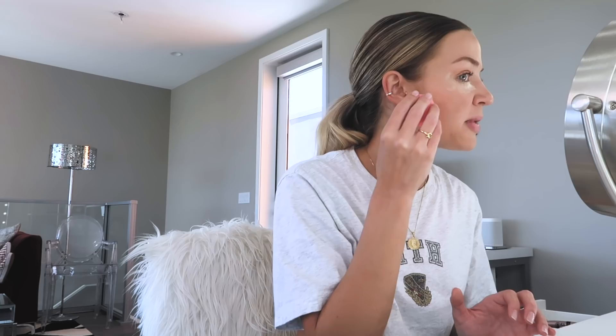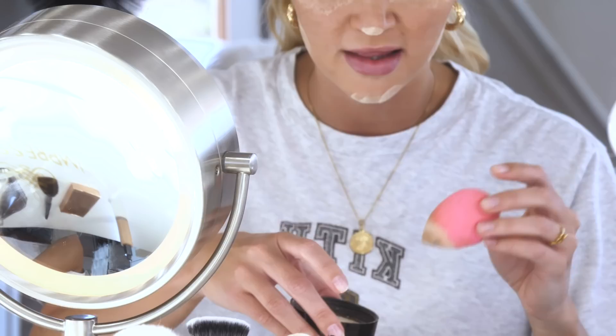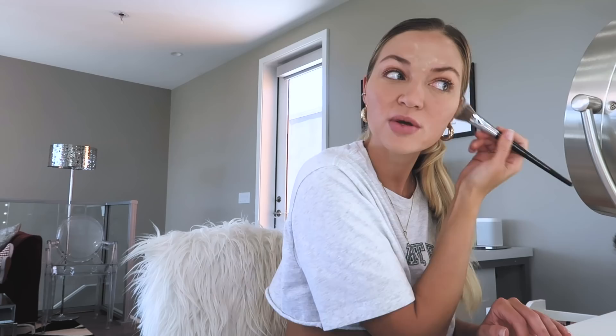I take my beauty blender and put some translucent powder on it — I use the Laura Mercier one — and I go underneath my eyes where I concealed. My aunt Tina told me how to do this step. I also have very oily skin, which is a blessing for when I'm older but a curse right now, and this step has helped me a lot with shininess. I give it a minute to set, then I take a brush and sweep it off my face. I can really tell a big difference — my face looks a lot more matte and airbrushed. I highly recommend this step.